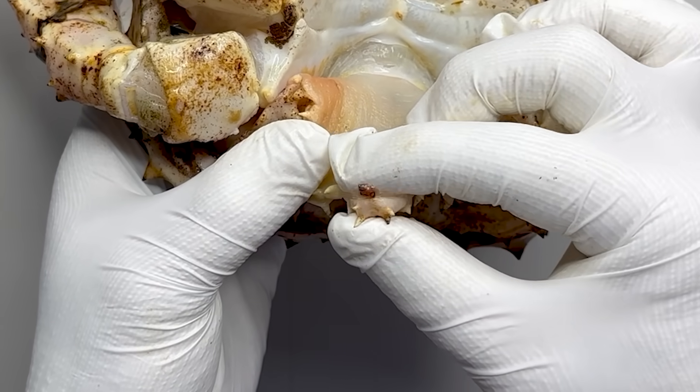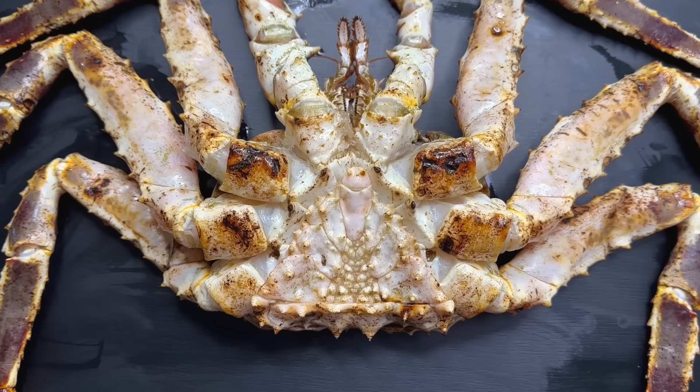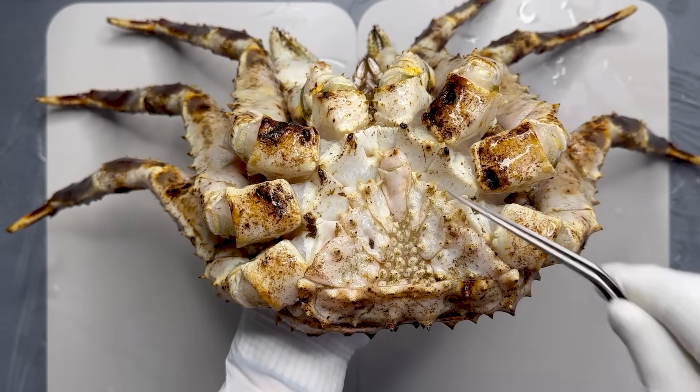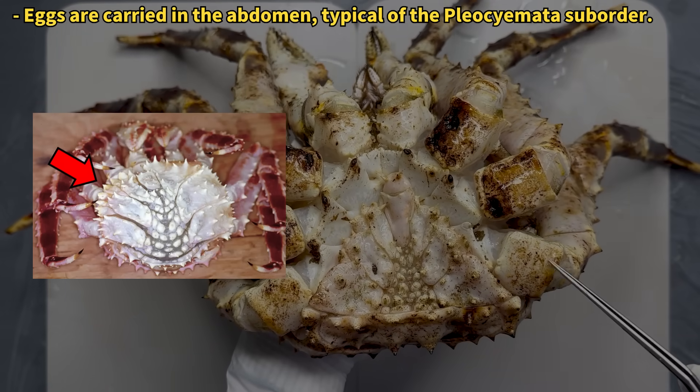The male king crab can be distinguished from the female by the shape of its abdomen. The male has a narrow, triangular abdomen, while the female has a broader abdomen to easily hold its eggs. Curious, isn't it?